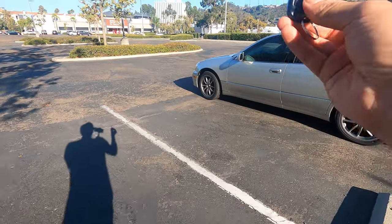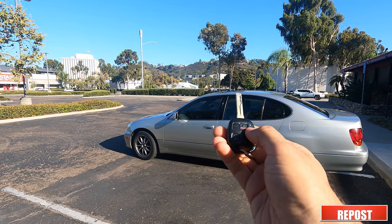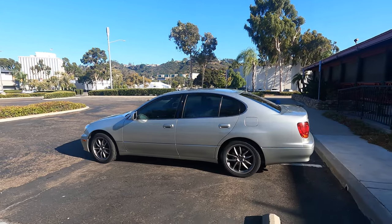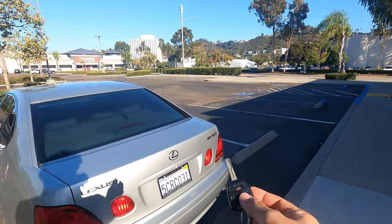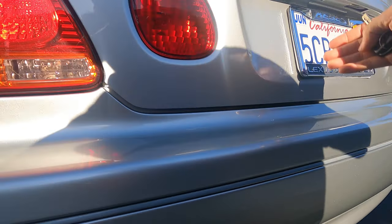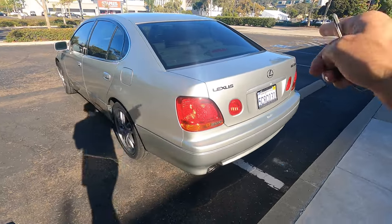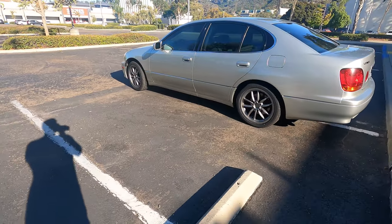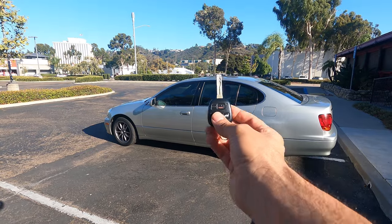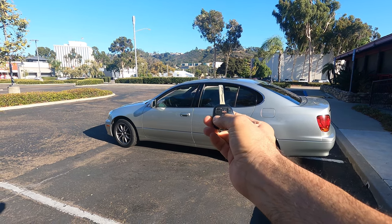Let me show you the key fob — it has everything integrated: lock, panic if you hold it down, unlock, and if you hit unlock twice you open all doors. This is for the trunk. One thing I noticed is that you can only open the trunk with the key or remote — there's no button on the trunk lid itself, which is kind of weird. I also like that the emblems are blacked out. Another feature: if you hold the unlock button it will open the windows, which my Acura did too — pretty cool.